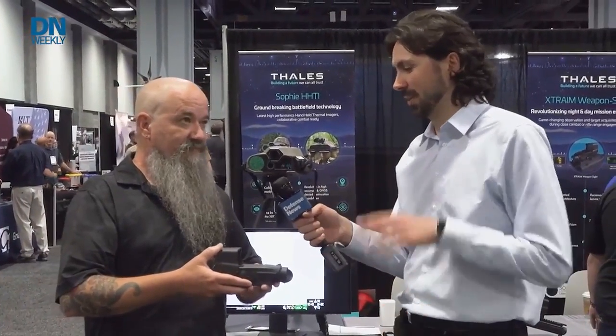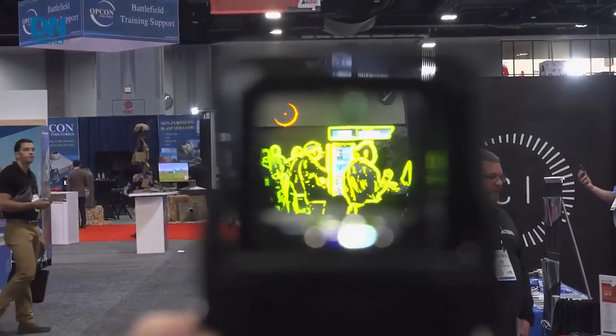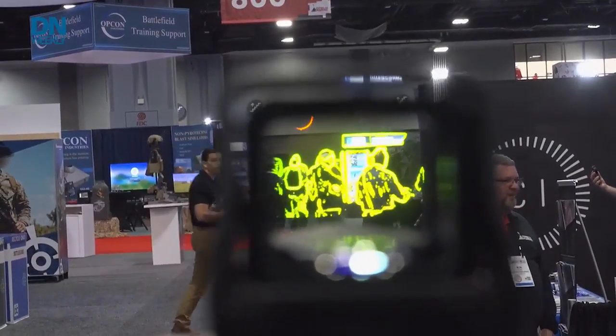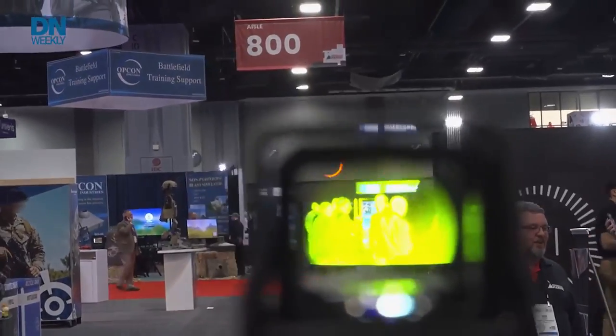How would you describe what a soldier, a marine, whoever has this equipped is actually seeing down the gun? What they're going to be seeing down the gun is exactly what everyone is familiar with when looking through a thermal scope. The difference is that now instead of having to put their eye to an eye cup, they're looking straight through a glass direct visual channel.